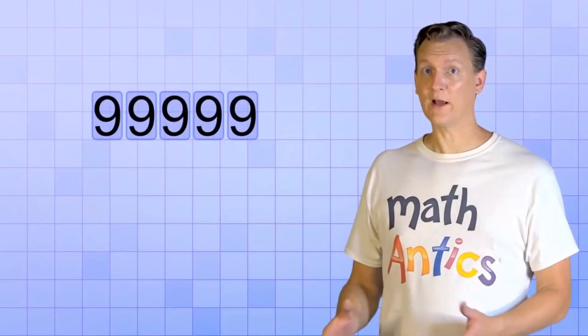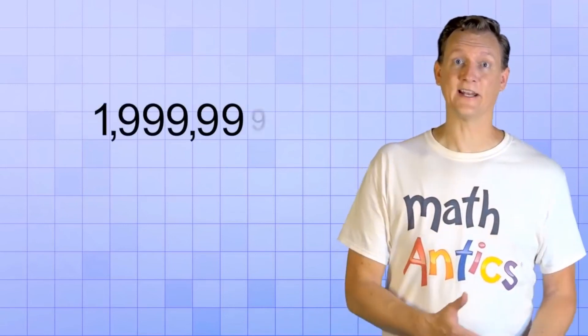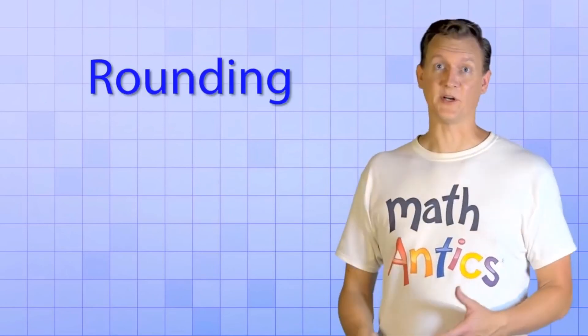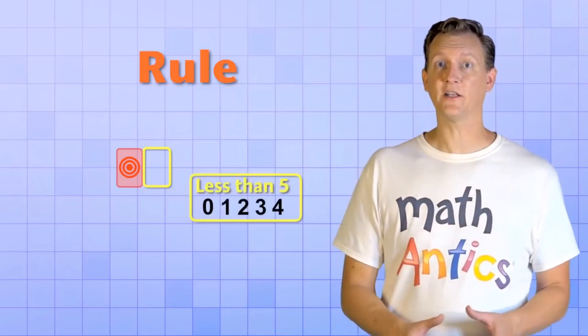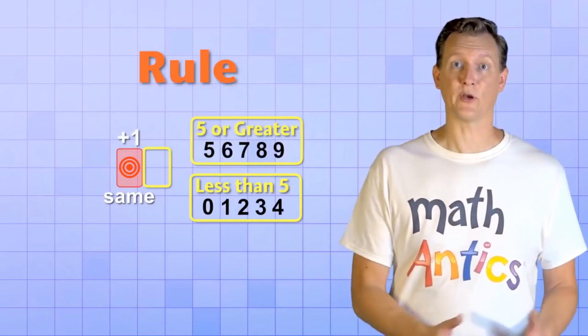If you have a lot of 9s, rounding can bump them all up like a chain reaction. For example, round 1,999,999 to the nearest 10. The 9 in the ones place tells us to round the target digit up by 1. But it's already a 9, so we zero it and increase the next number place — but that's also a 9. So we zero it and increase the next, which is also a 9. The pattern continues until we end up with 2,000,000 as our final rounded number.